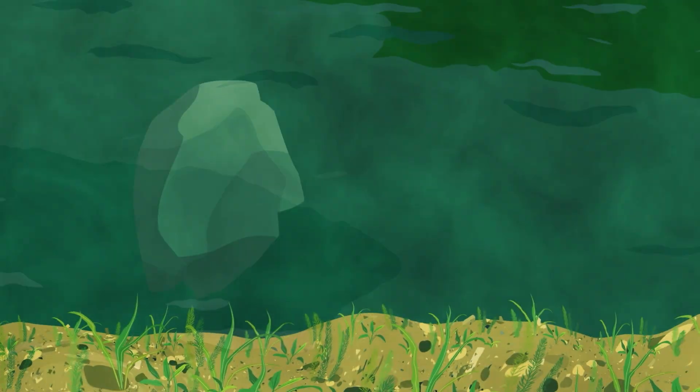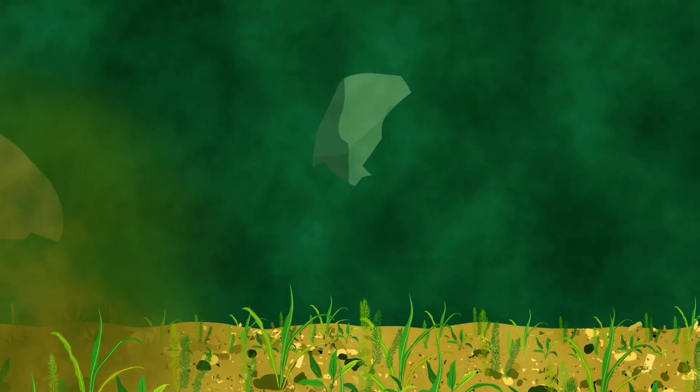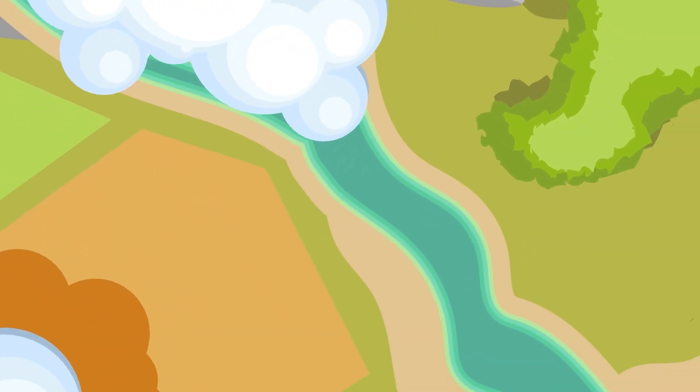As rocks chip off mountains or break away into rivers, they make their way slowly downstream, eroding and breaking down into even smaller pieces as the water swirls the rocks around. Eventually, all rivers lead to the ocean, and so do most of our mountain rock particles traveling downstream.